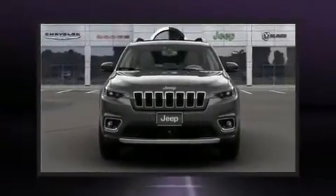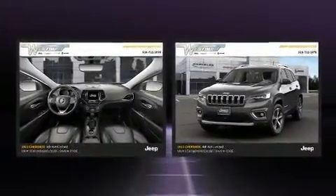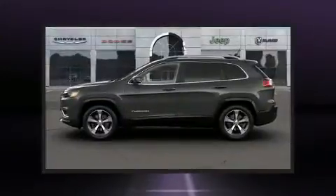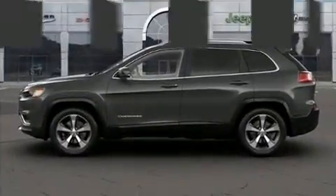Load your family into the 2021 Jeep Cherokee. It's equipped with tons of terrific amenities but it won't break your budget, like leather upholstery, front and rear reading lights, heated seats, turn signal indicator mirrors, and a power rear cargo door.